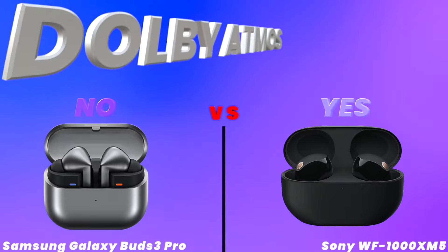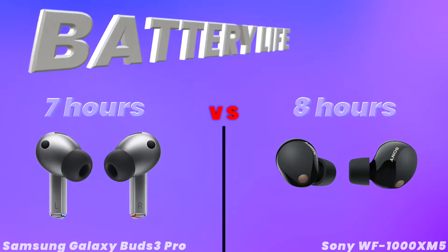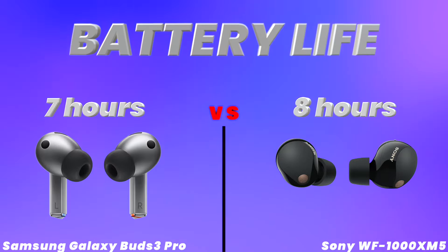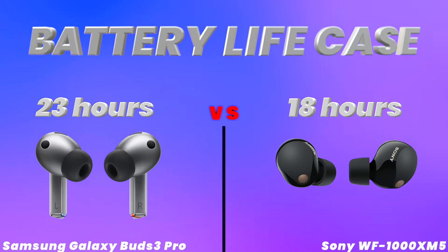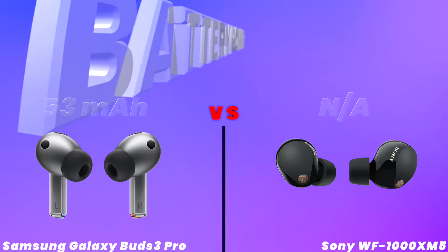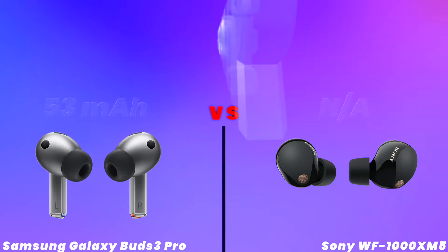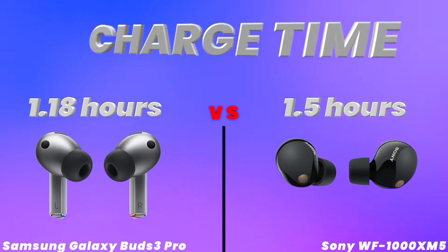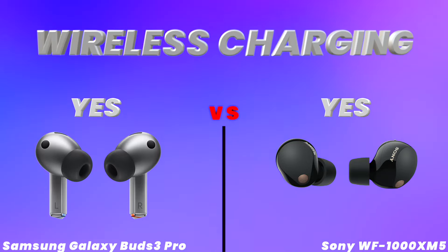Dolby Atmos, battery, battery life, battery life case, battery power, charge time, wireless charging, more.